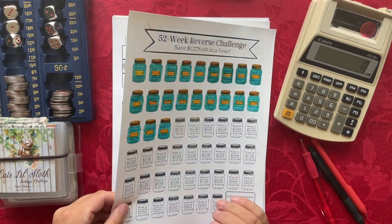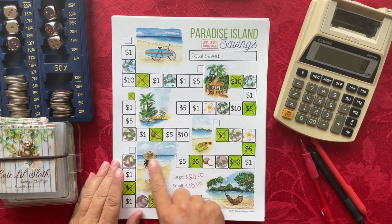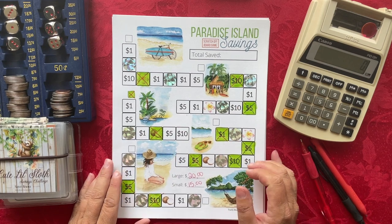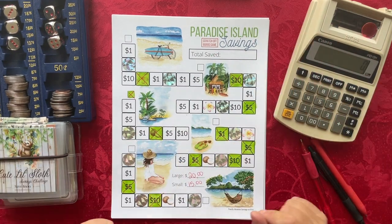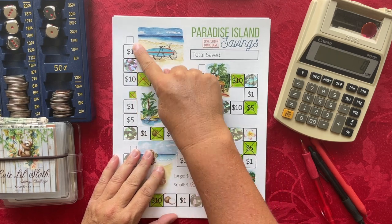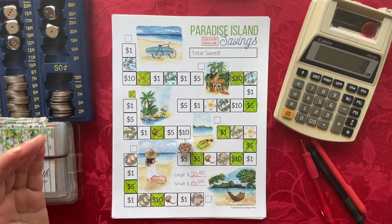The next savings challenge is Paradise Island. I have my little chip here. I've gone through this whole game and haven't been able to scratch any of the scratchers off yet, so I'm thinking I might play this again next month. For this one, we're playing the Paradise Island scratch-off board game savings challenge and I'm going to roll one die. I have four spaces to go, so if I roll anything less than four I'll roll again to finish this month.